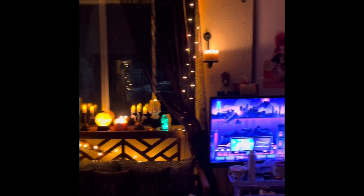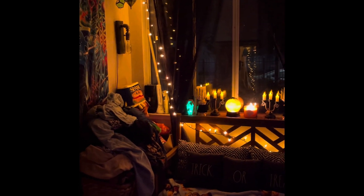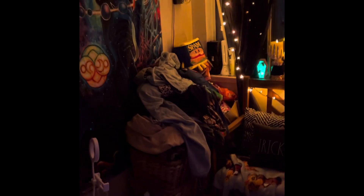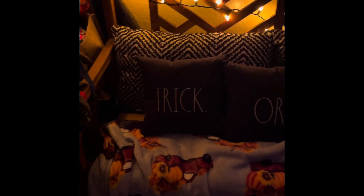I just wanted to show what my room looked like during Halloween. I briefly put up some cute little lights and candles — I know that pile of clothes kind of ruins the vibe — but I got these cute little trick-or-treat pillows from Ross, and then put up some Halloween orange lights and some fake candles.